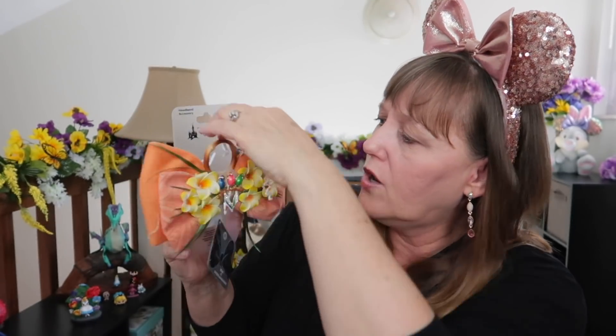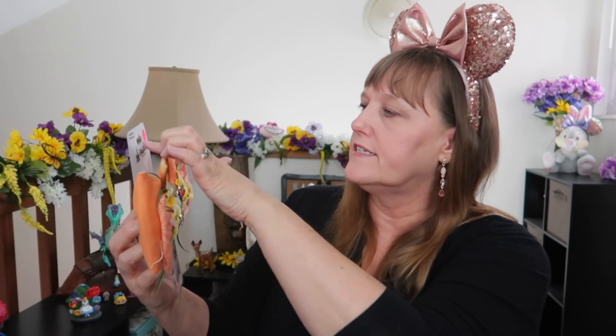Oh no way — oh my, I might actually cry! Look at this Tiki Room bow! I love the Tiki Room, I love love love the Tiki Room. I actually wanted to live in the Tiki Room — I still probably do. But look at this bow. It says the bow is interchangeable, so it can go on a headband or some ears. This is a Disney park exclusive! Oh, look at the tiki birds. Let me give you a close look at this bow.